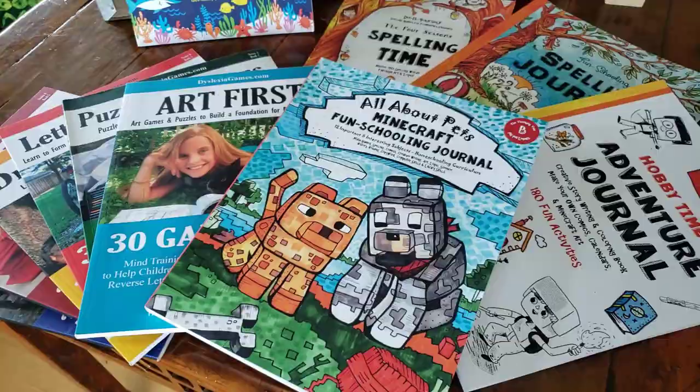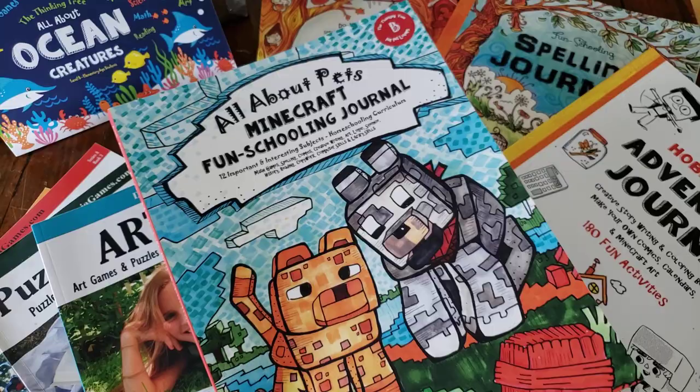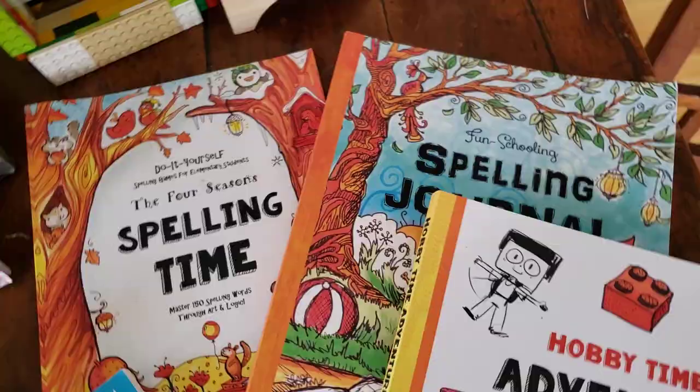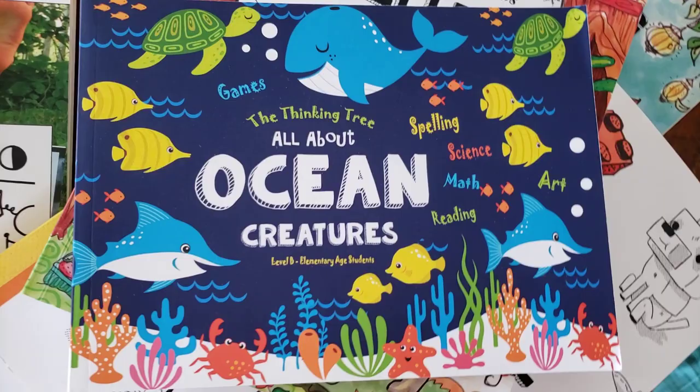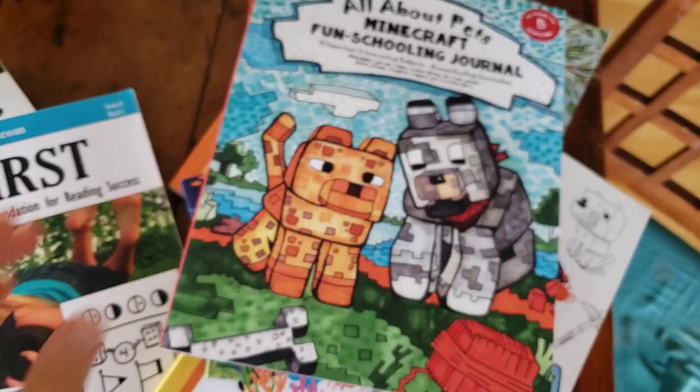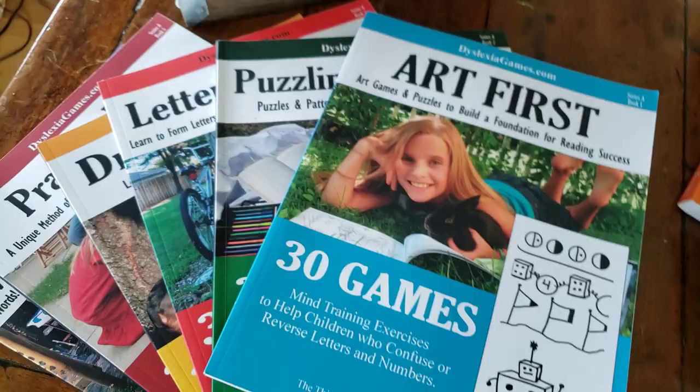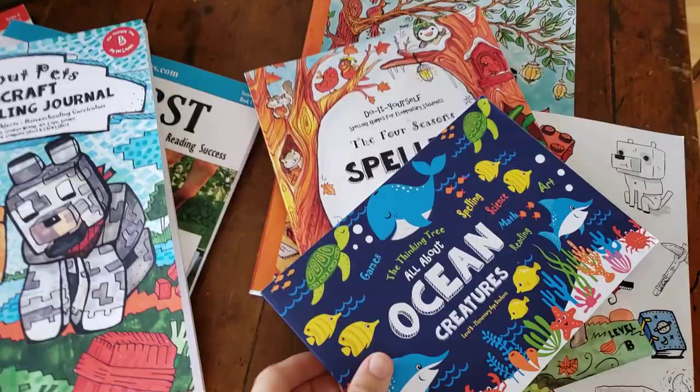Homeschooling a second grader with dyslexia can actually be a lot of fun. Just look at the covers of these books — how could your child not be excited? All About Pets, Minecraft Fun Schooling Journal, Hobby Time Adventure Journal, Fun Schooling Spelling Journal, Four Seasons Spelling Time, All About Ocean Creatures, math, science, reading, and spelling. We also have dyslexia games for ages 5 through 8. Let me show you what's in this Fun Schooling Bundle from the Thinking Tree.